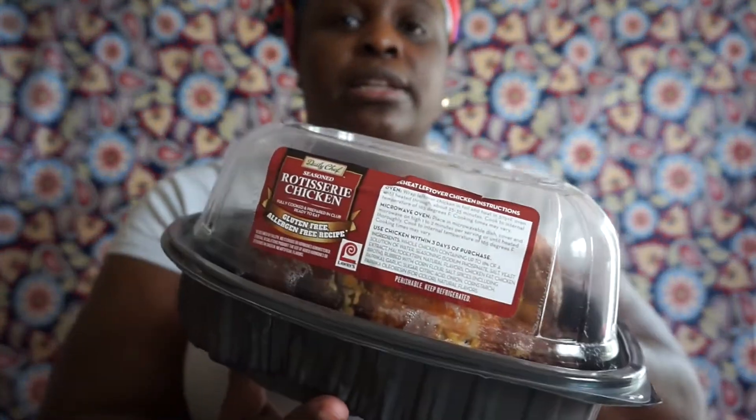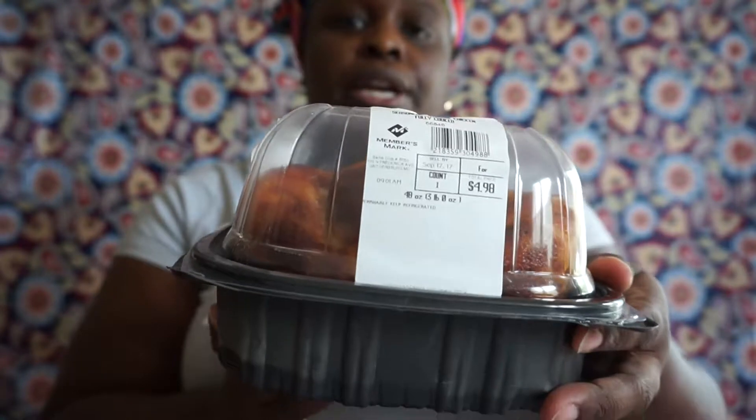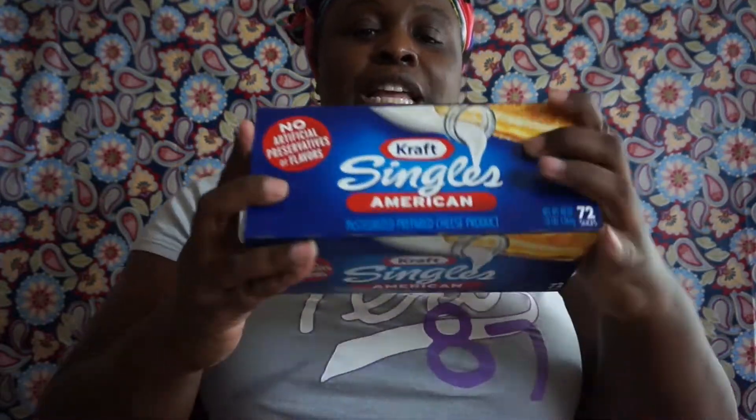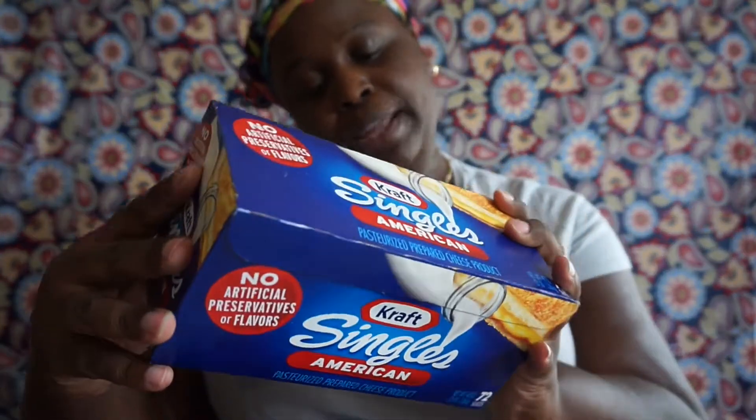Let's get started. The first thing I purchased was two rotisserie chickens for dinner tonight — these right here. I think these rotisserie chickens are $4.98 a piece. I also picked up the Kraft Singles American cheese with no artificial preservatives or flavors — 72 slices, you get three packages in here.